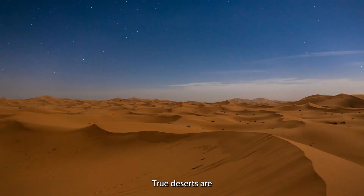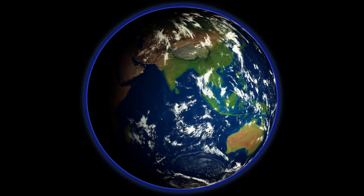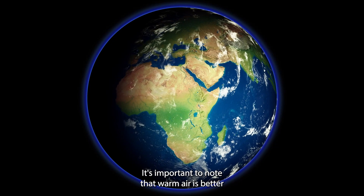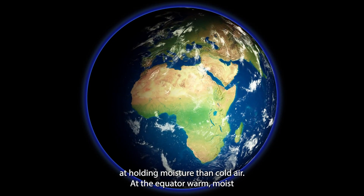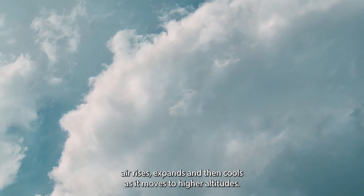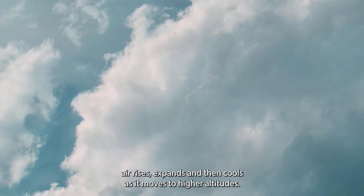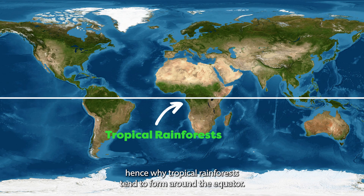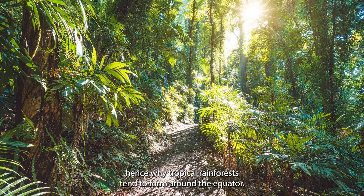True deserts are formed by patterns in the atmospheric circulation. Due to the earth's tilt, sunlight is more concentrated at the equator than at the poles. It's important to note that warm air is better at holding moisture than cold air. At the equator, warm, moist air rises, expands and then cools as it moves to higher altitudes. The moisture is then released back down onto the equator, hence why tropical rainforests tend to form around the equator.